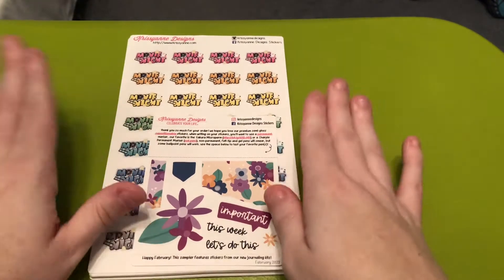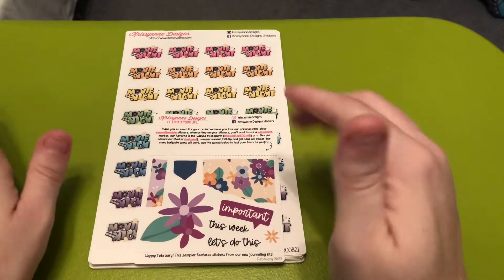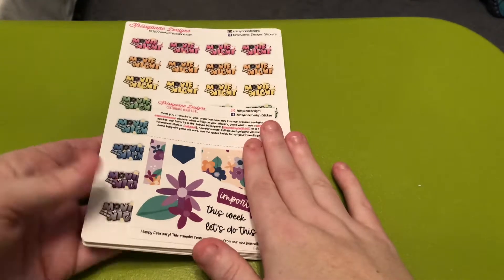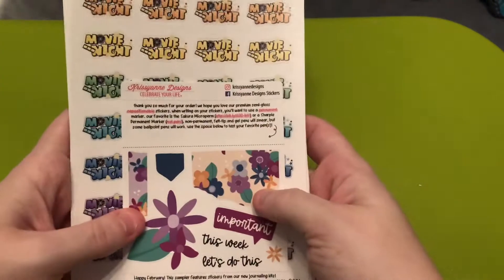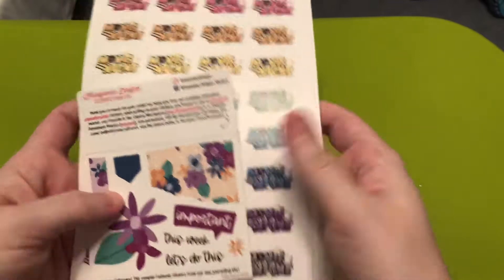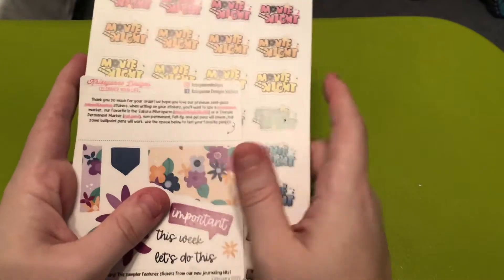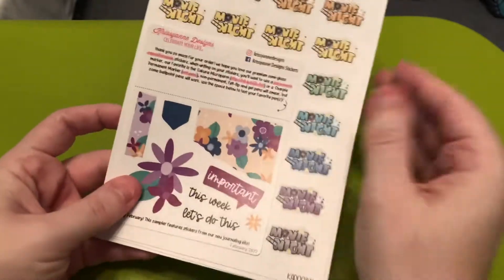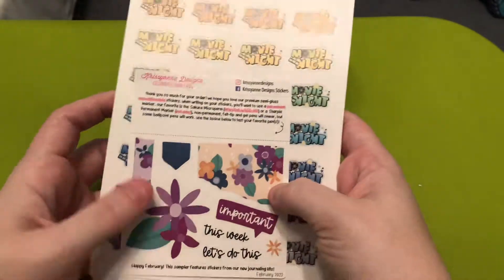I'm not able to sticker shop as much as I used to when I was working, but every once in a while I'm able to place a few orders. This is a Chrissy Ann's Designs order and this is gonna be the first video I'm sharing. I have a whole bunch of other videos I want to film and I'm just gonna take it day by day. If my pain is low and I feel up to filming I will, and if not I won't.